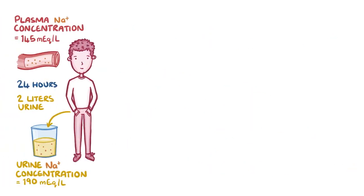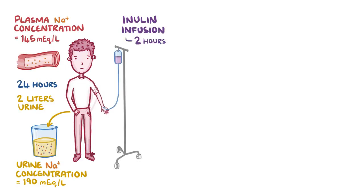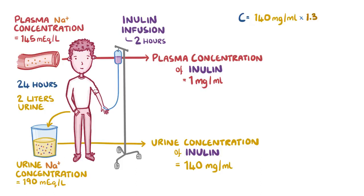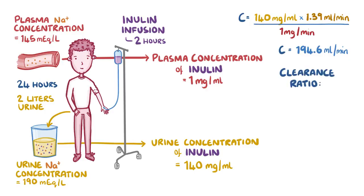Continuing with that earlier scenario, assume we gave that patient an infusion of inulin over 2 hours. The urine concentration of inulin is 140 milligrams per milliliter, and the plasma concentration of inulin is 1 milligram per milliliter. Using the same urine flow rate of 1.39 milliliters per minute, we multiply 140 mg/mL by 1.39 mL per minute and divide by 1 mg/mL. This equals 194.6 milliliters per minute, meaning that 194.6 milliliters of plasma is cleared of inulin per minute.